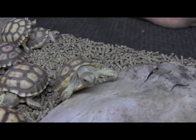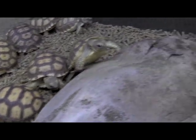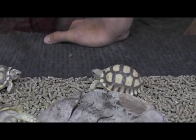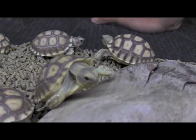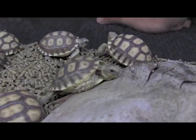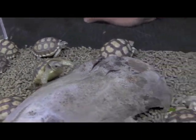Sulcata tortoises are from sub-Saharan Africa, right along the fringe of the Sahara Desert. They're from an arid environment which gets seasonal rain, so food is not always plentiful. They're evolved to eat a high fiber but really low nutrient-rich diet, so you want to replicate that diet as closely as possible.